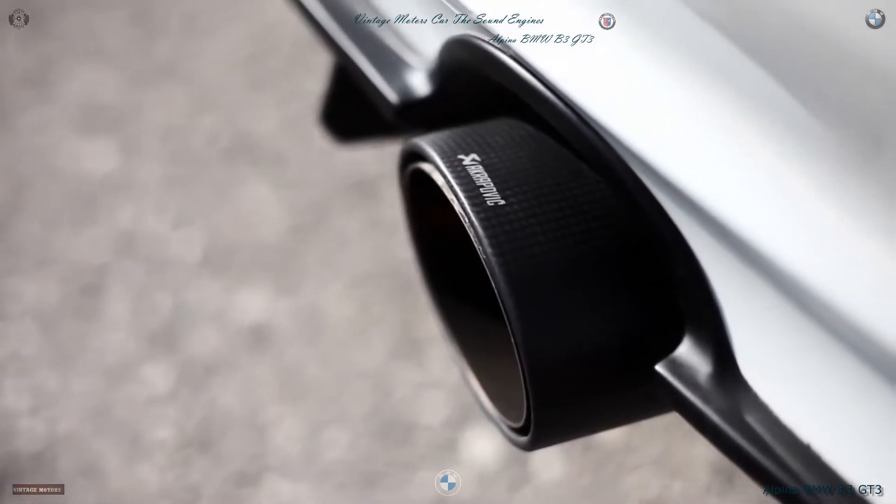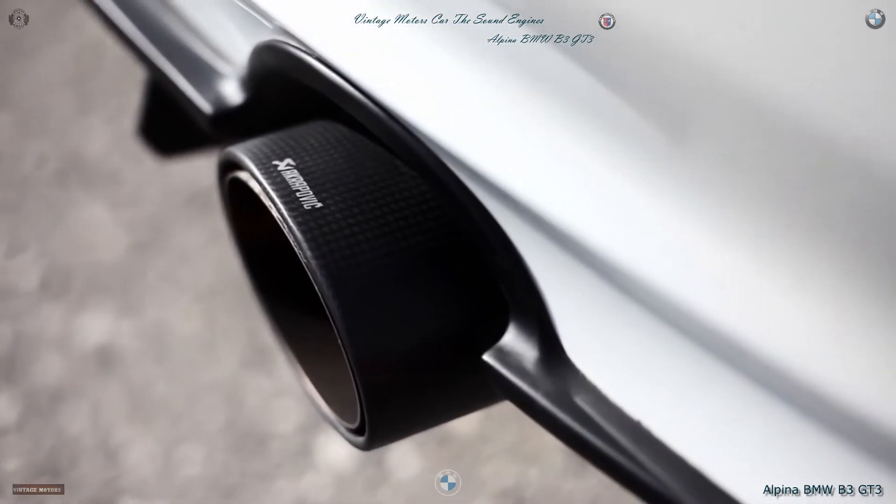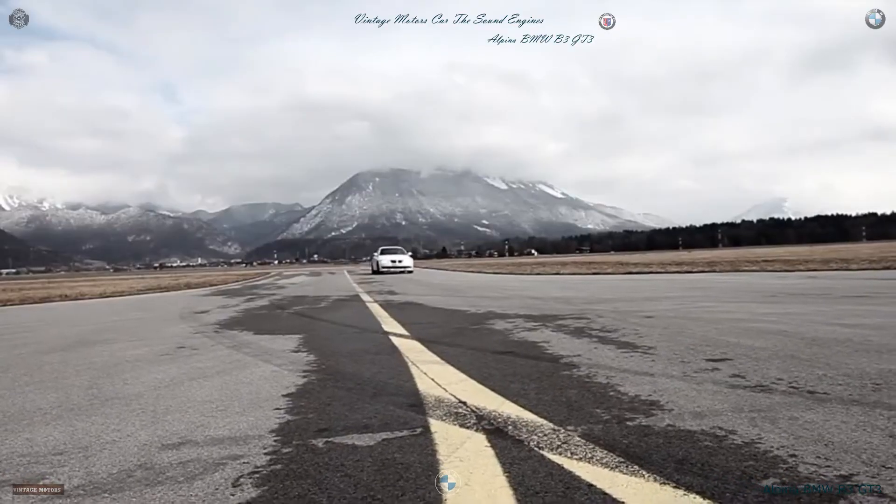We developed an exhaust system together with Akrapovic and saved 11 kilograms. We achieved a great sound and 8 horsepower more.